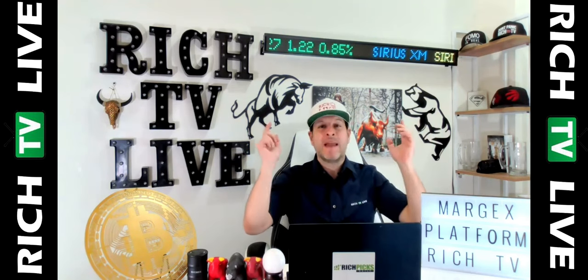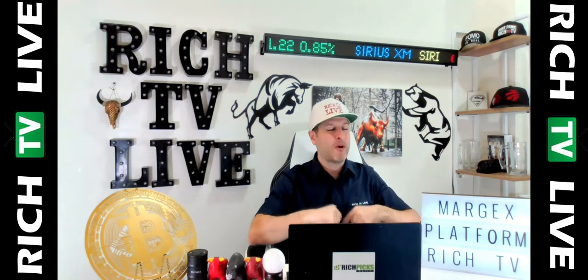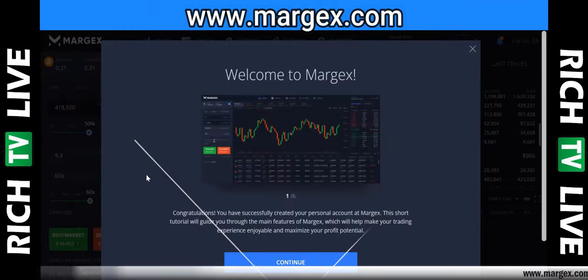Make money when the markets go up, make money when the markets go down, and make money with up to 100 times leverage. Let's take a look at the Margex platform. I've just set up an account at margex.com.